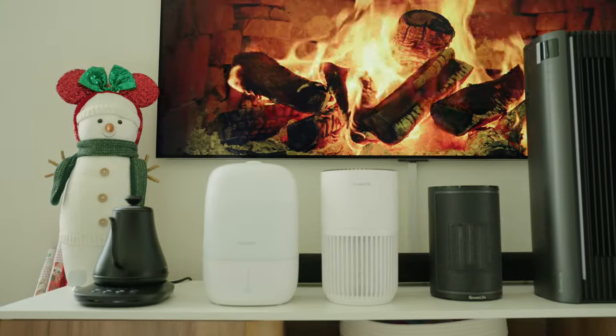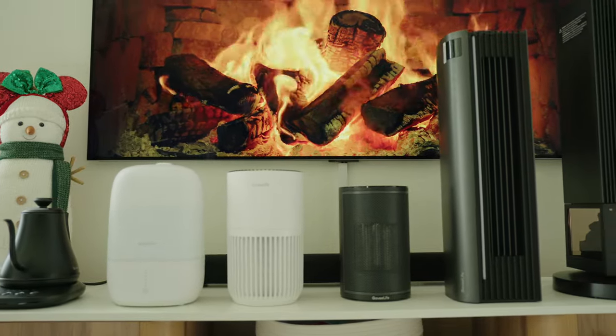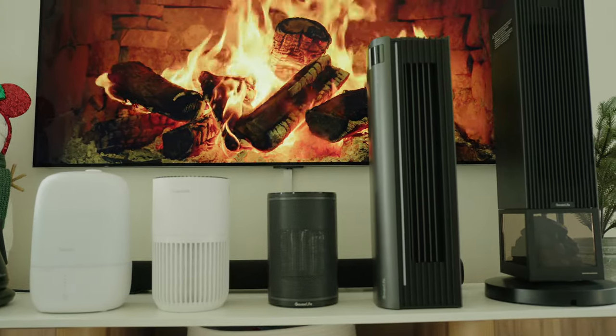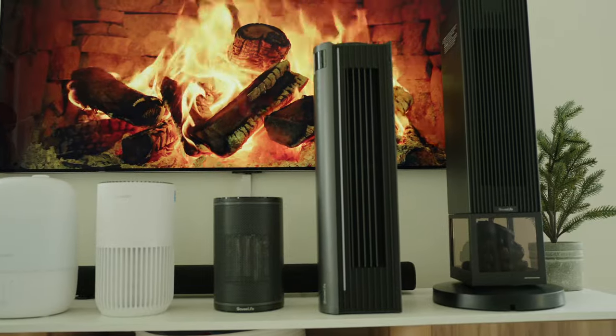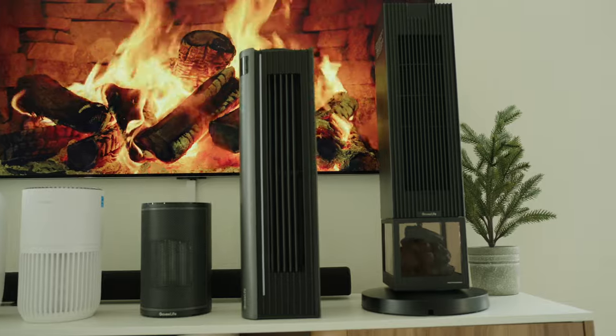If you don't know, Govee is a manufacturer that makes affordable smart lighting solutions ranging from light bulbs, strips, wall decor, and more. They also started getting into the smart appliance space more and more, and I love to see it because the more competition we have, the better it is for the consumer.